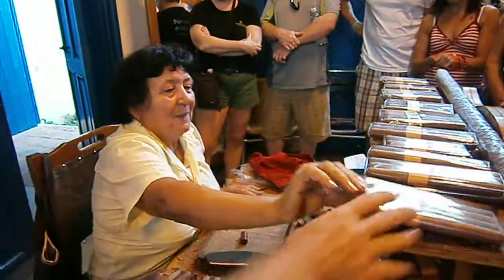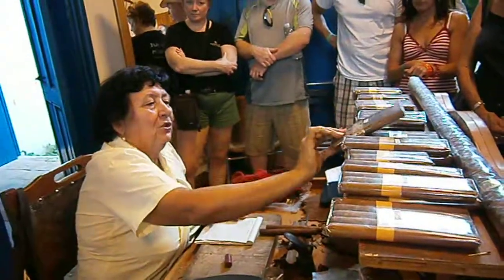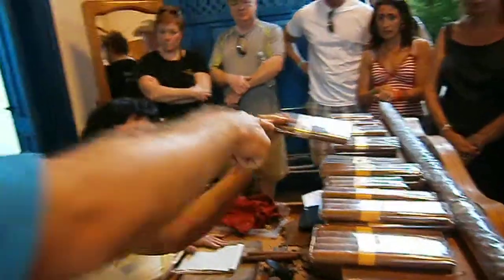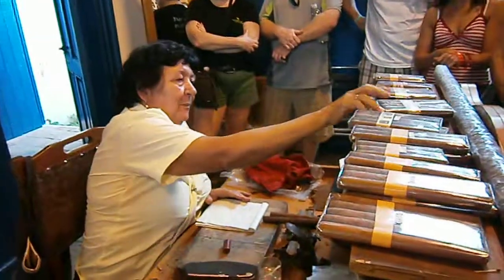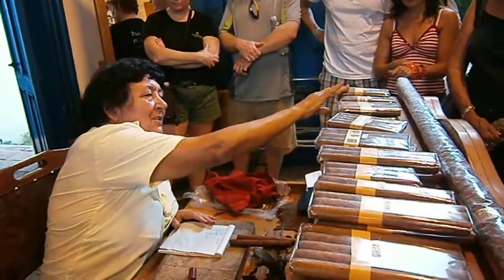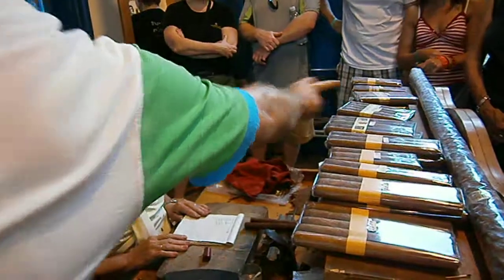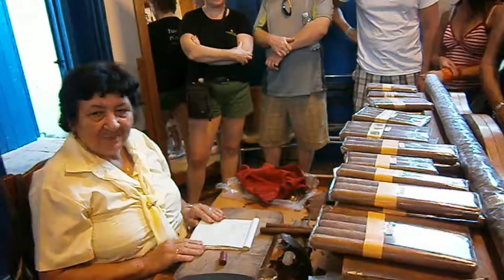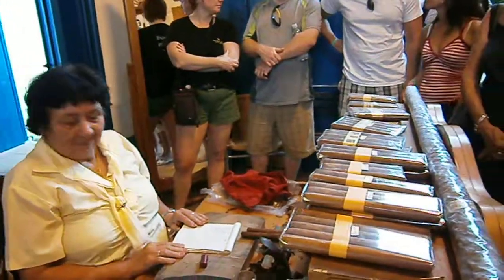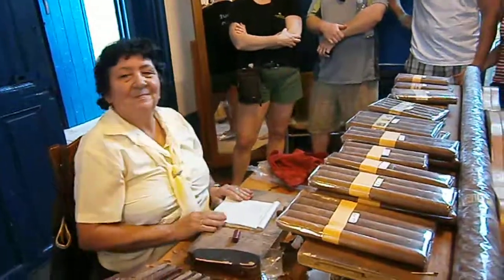Look, this is Cohiba Esplendido. Cohiba Robusto — it's shorter. Montecristo. Romeo and Juliet. Montecristo Number 3, Number 4. And Partagas Number 4. Montecristo is this one. Quite a lot of cigars. If you want to buy it, over there anyway. You want to buy it?